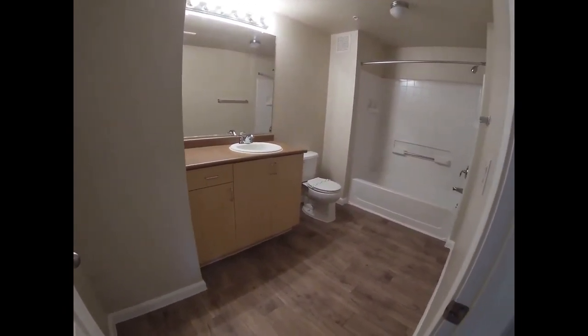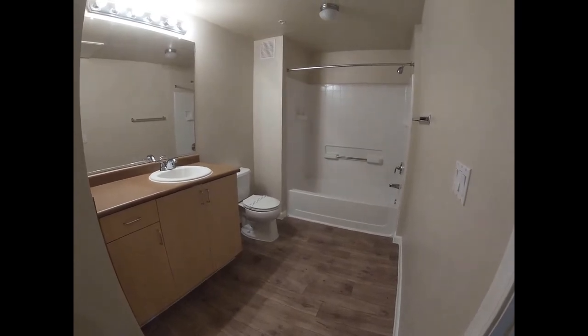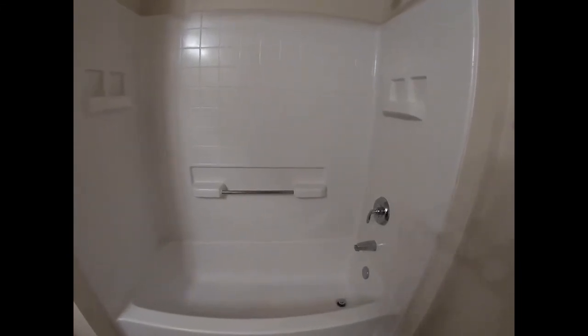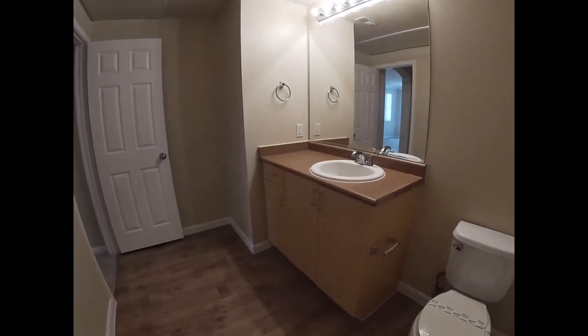This bathroom is very spacious, as you can hear my voice echo in it. It has a regular size shower bathtub. And when I say regular size, you'll know when you see the master bathtub. Good enough counter space and cabinet space in here as well.